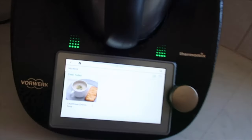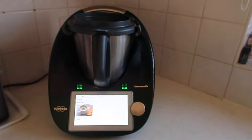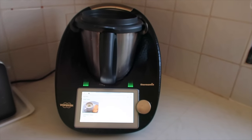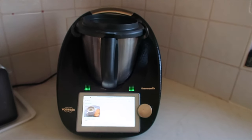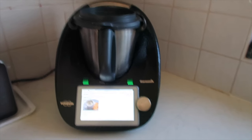It connects to the internet and you've got a little screen, and it does make cooking a bit of a breeze — it doesn't need you to watch over it or stir it. I'm still somewhat on the fence as to whether it was worth the money I paid for it. They do hold their value well so I can sell it at any point if I decide to.